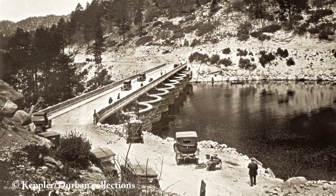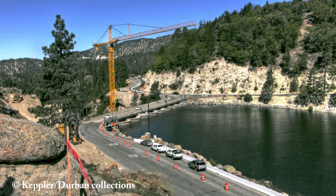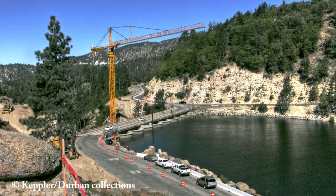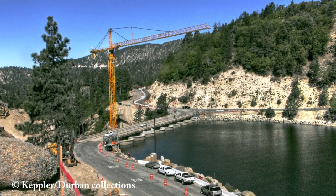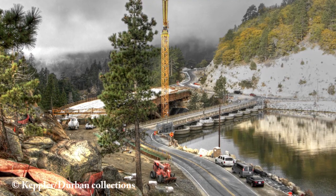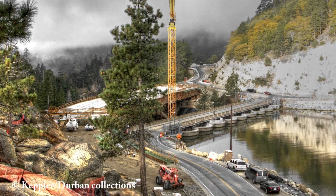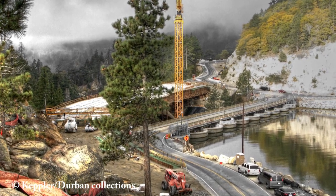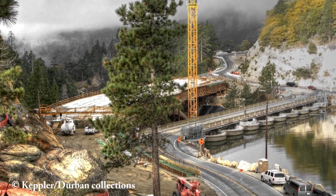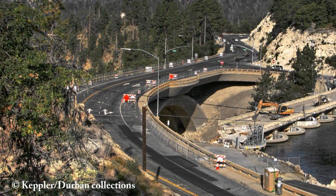Then in 2009 a large construction crane appeared just west of the Big Bear Dam. This was the start of construction on a new larger overpass across the canyon. A year later in 2010 the new bridge was nearing completion, and by August 2011 the new bridge was finally open.